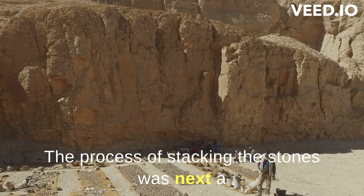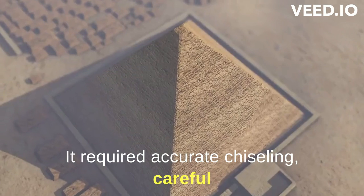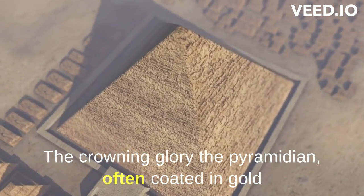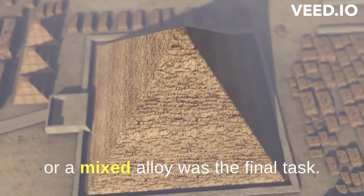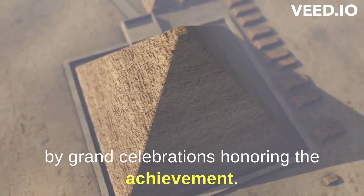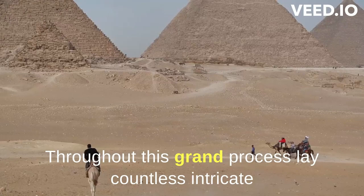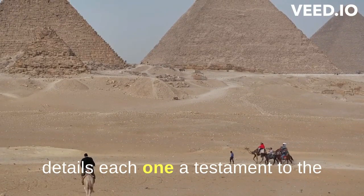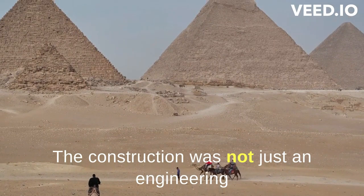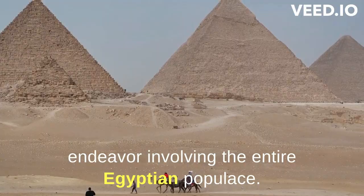The process of stacking the stones was next, a task more intricate than it appears. It required accurate chiseling, careful transportation, and exact placement. The crowning glory, the pyramidion — often coated in gold or a mixed alloy — was the final task. This significant event was usually marked by grand celebrations honoring the achievement. Throughout this grand process lay countless intricate details, each a testament to the skill and expertise of the ancient Egyptians. The construction was not just an engineering feat, but also a societal and economic endeavor involving the entire Egyptian populace.